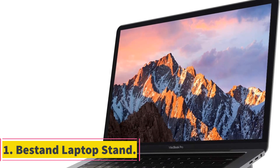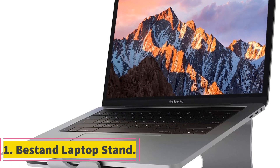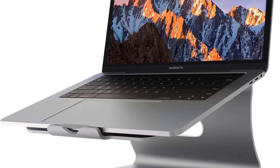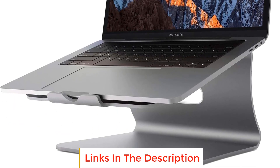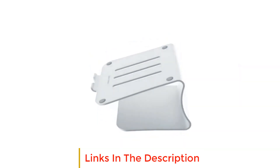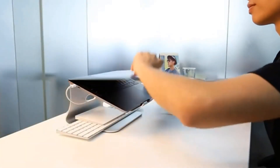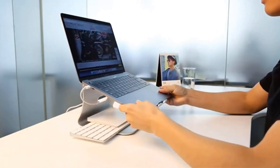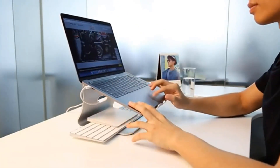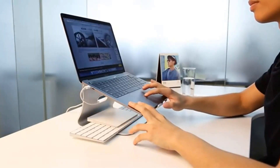Number 1: Bestand Laptop Stand. The Bestand Laptop Stand is a top-notch accessory designed to enhance your laptop experience. Crafted from high-quality 7000-series aluminum alloy — the same material used in aerospace equipment — these stands offer superior durability compared to those made from 6000-series aluminum alloy. The oxidation treatment further enhances the corrosion resistance, hardness, and overall wearability of the laptop stands.